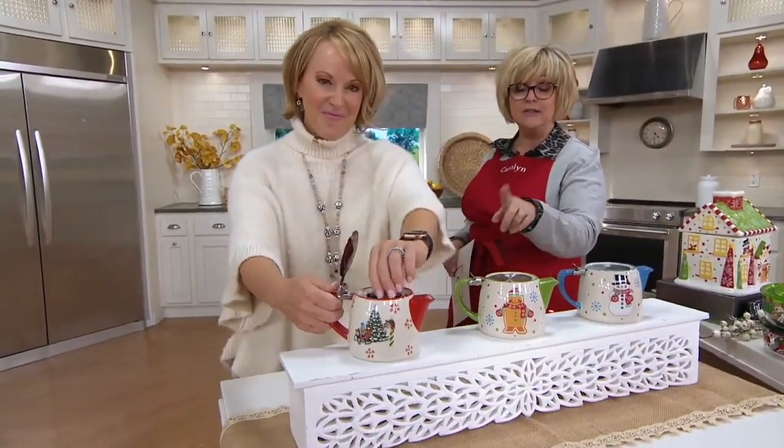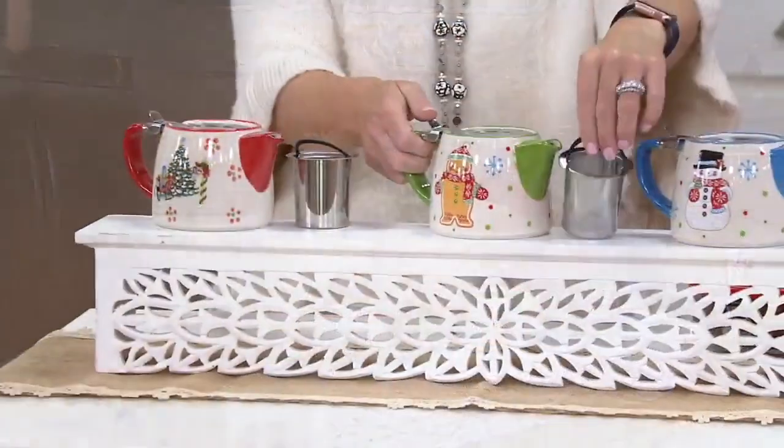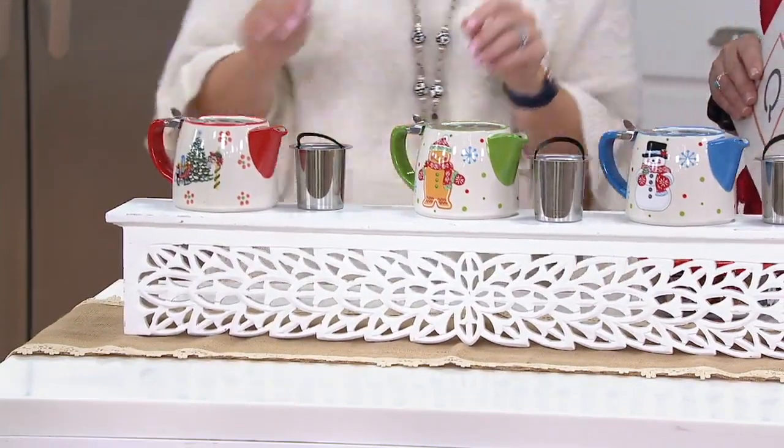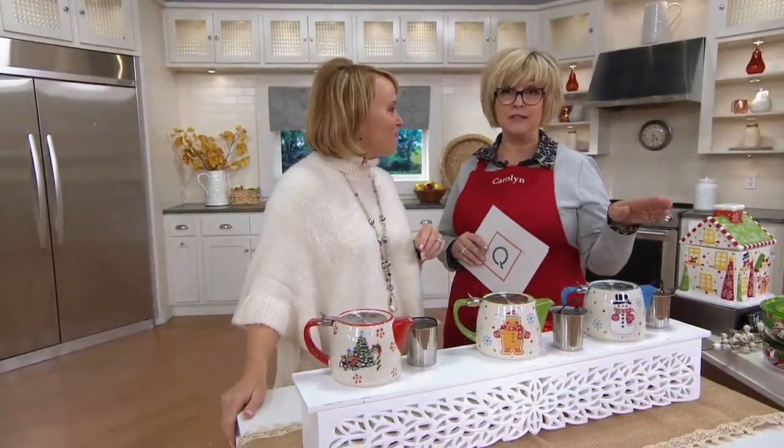Choose the holiday design, the gingerbread guy, or the snowman. Each one is just six payments of $3.33. One day only value — if there are any left, which is doubtful, these will go up in price at the end of the day and will not be back down for at least six months. And they may not be back.